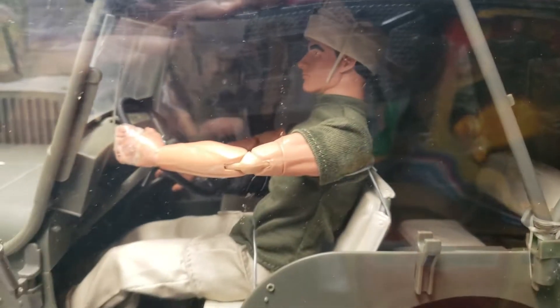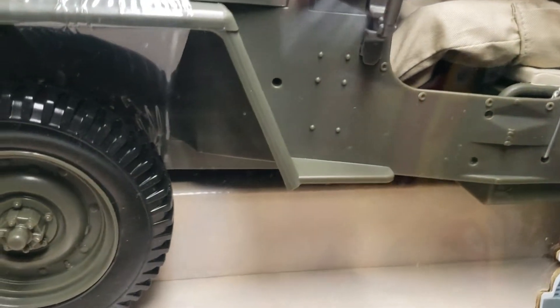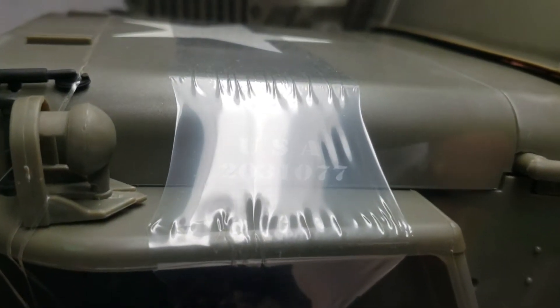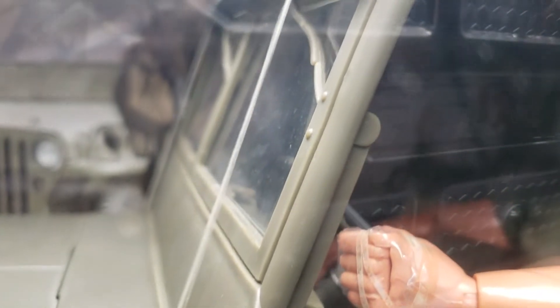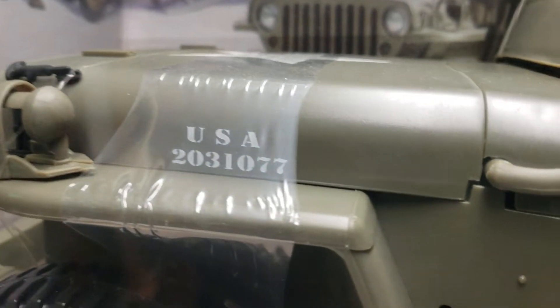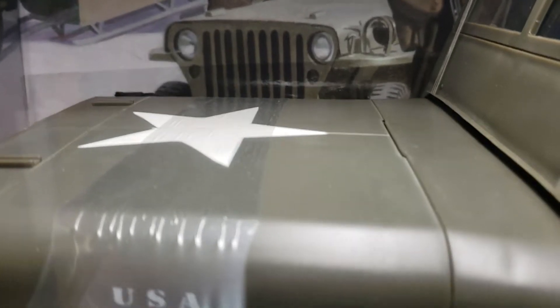These vehicles cost me an arm and a leg — both vehicles were well over a hundred dollars. I bought this Willys MB Jeep from Toys R Us as well. As you can see, everything is still factory sealed; it still has the plastic going across the hood, as all of my beautiful jeeps do.